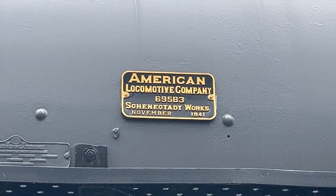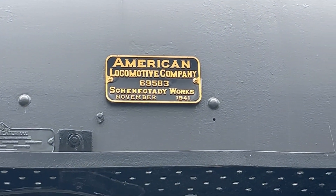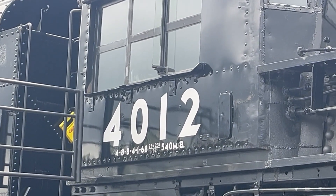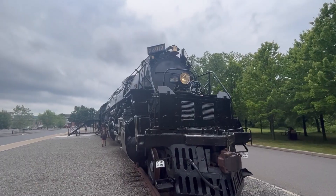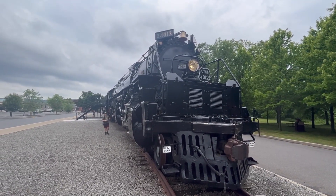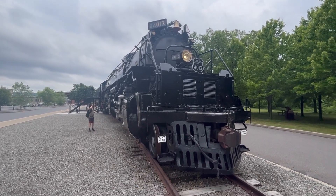Of the 25 Big Boys built between 1941 and 1944, eight of them are still in existence. 4012 is on display at Steamtown National Historic Site in Scranton, Pennsylvania, under the care of the National Park Service. A cosmetic restoration of over $1 million was completed in 2021, making this the real showpiece for the museum.